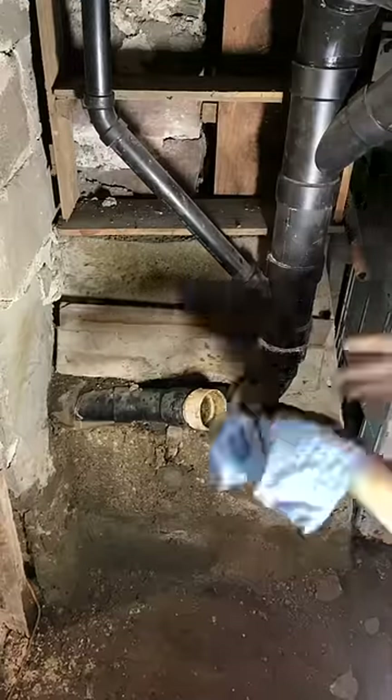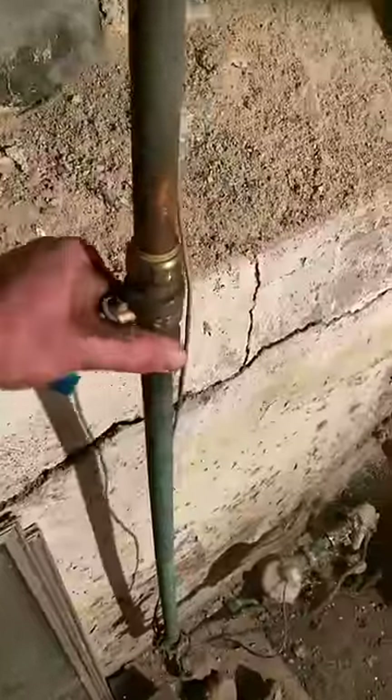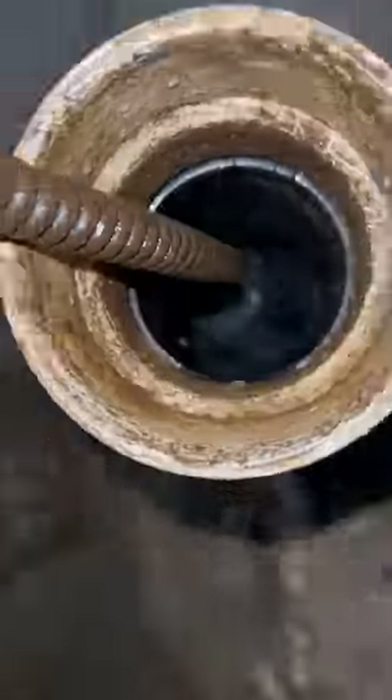We weren't able to tell exactly what the clog was, but after a little bit we finally got it open. Once we got the pipe open, we turned the water back on and had one of the tenants start running some cold water in their bathtub.